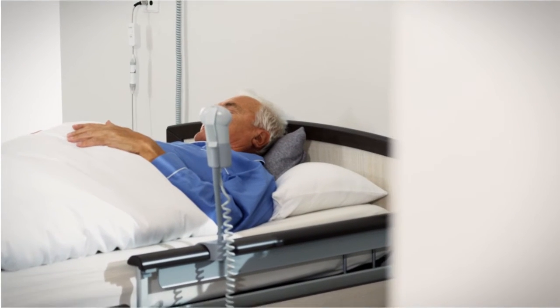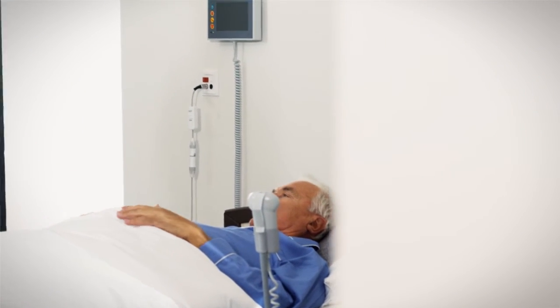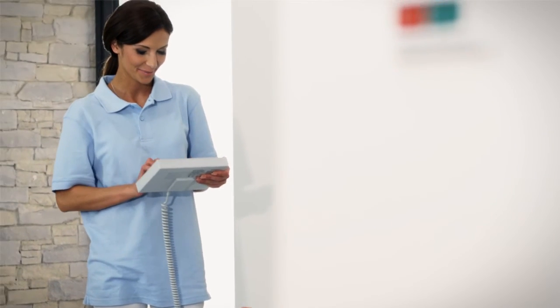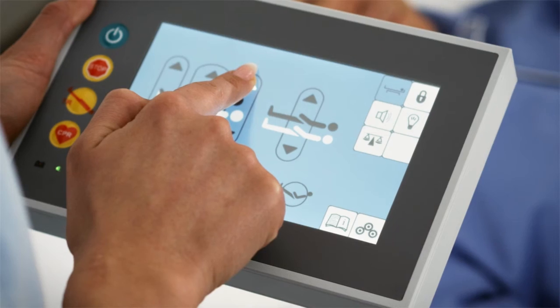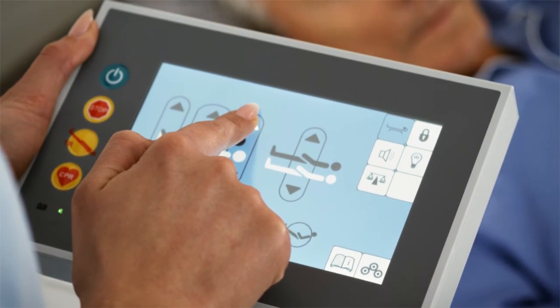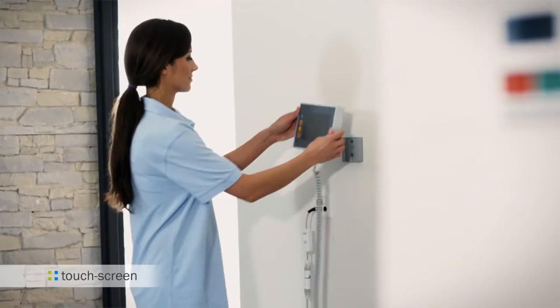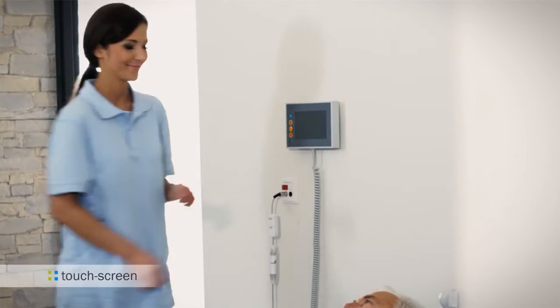Imagine your nursing staff could access all the important control functions and additional resident data quickly through a central system. The care board records all the relevant information on the bed, service, and resident weight, and can be intuitively operated via touch screen.